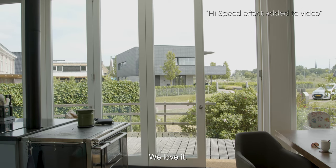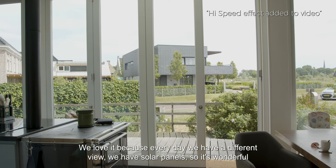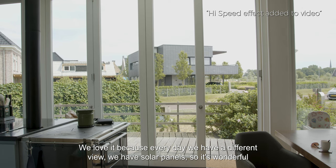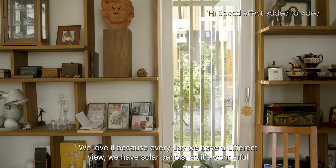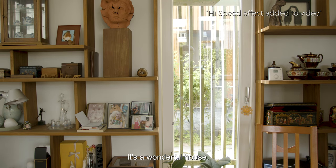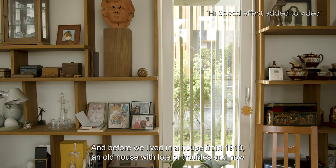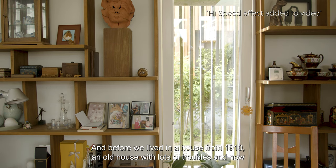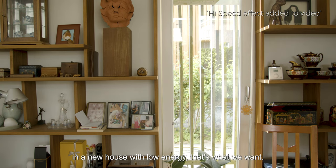We love it. We love it because every day we have a different view. We have solar panels, so it's a wonderful house. Before, we lived in a house from 1910 — an old house, lots of troubles. And now in a new house, no energy costs.